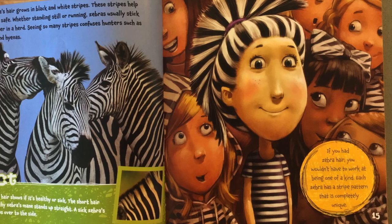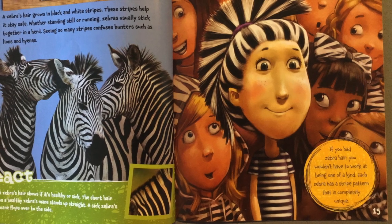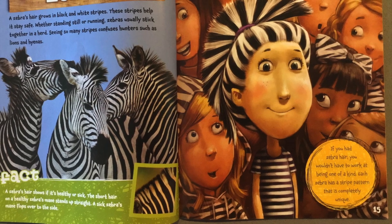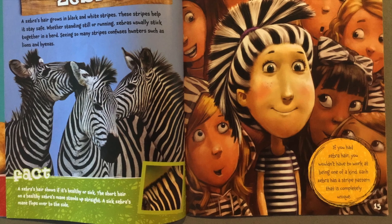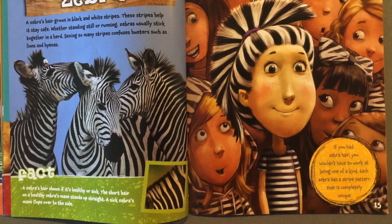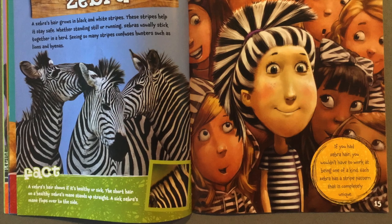Fact. A zebra's hair shows if they are healthy or sick. The short hair on a healthy zebra's mane stands up straight. A sick zebra's mane flops over to the side. If you had zebra hair, you wouldn't have to work at being one of a kind. Each zebra has a stripe pattern that is completely unique.